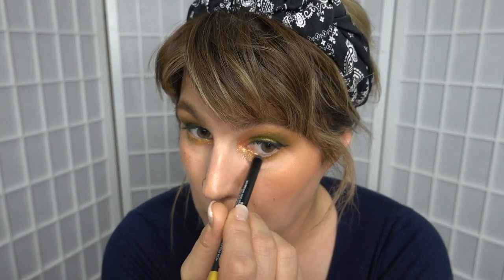I'm running a NARS pencil on the lower line — it's the NARS High Pigment Longwear Eyeliner in Sunset Boulevard. It's a golden, sparkly, yellow-gold. I'm so happy with this look, as I always am every time I use this palette. It just turns out so well.